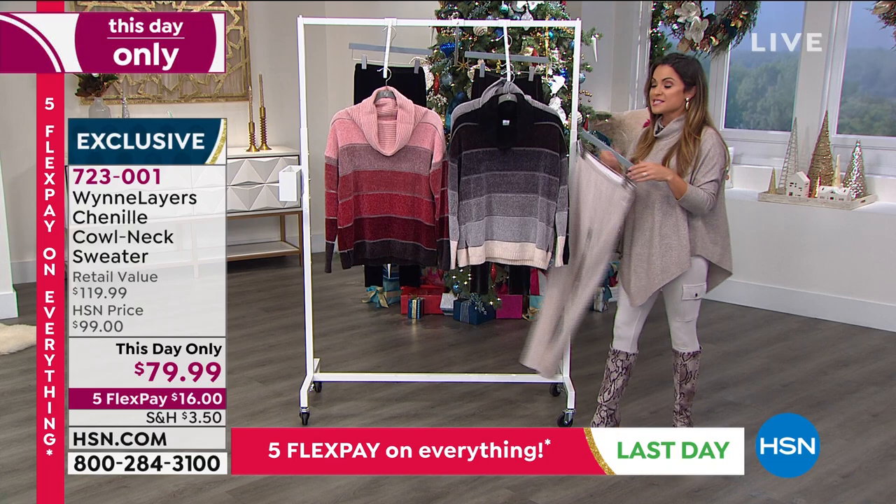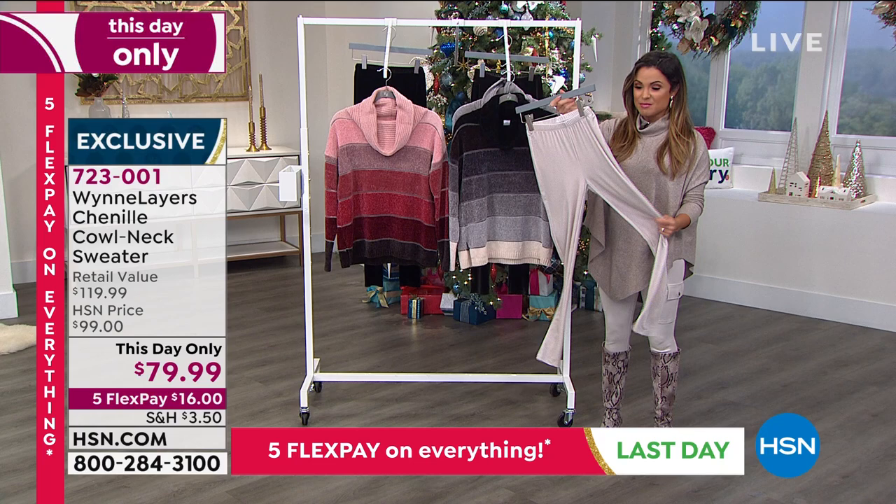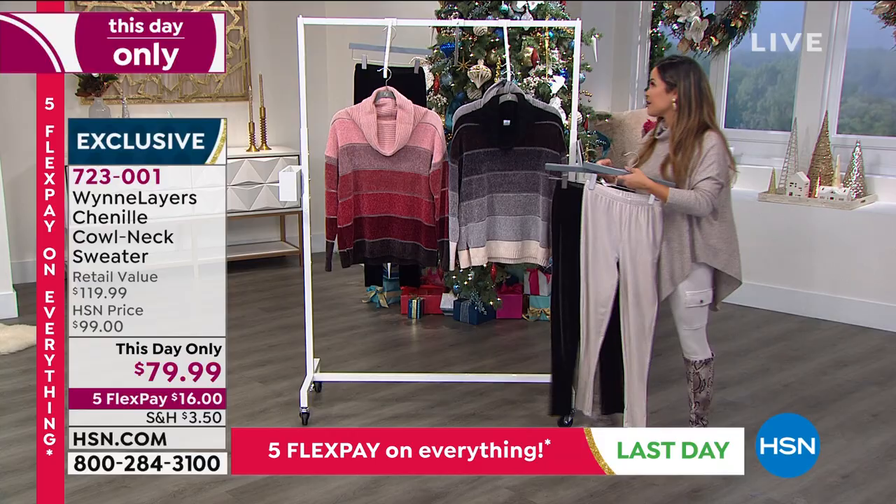We also have extended holiday returns through the end of January. Marla had mentioned these beautiful velvet leggings — let me make sure everyone got to see them. They come in three different colors available right now.